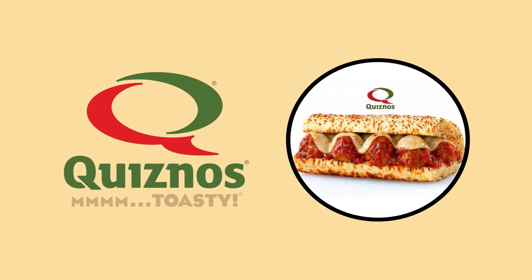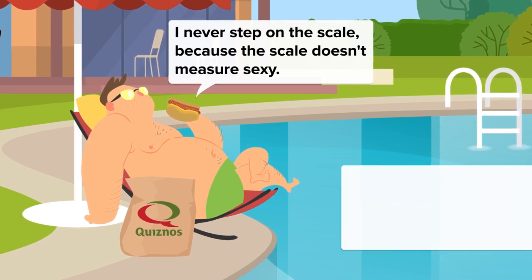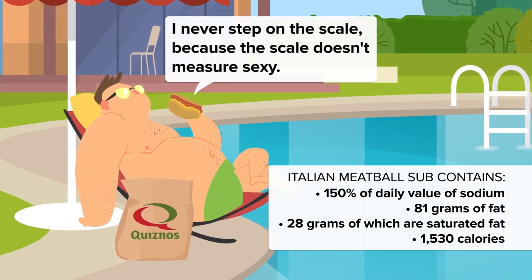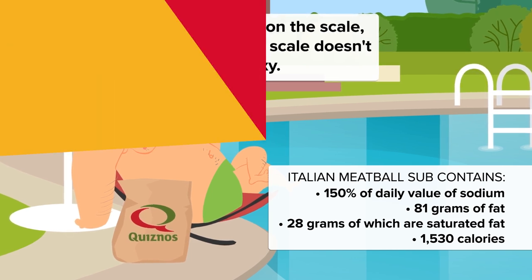When we think of Italy, we think of art, opera, and fine wines — and yes, the Large Italian Meatball Sub by Quiznos. It's our number 1. This artery-clogging, heart-stopping delight has 150% of your daily value of sodium, 81 grams of fat, 28 grams of saturated fat, and weighs in at a staggering 1,530 calories. Wow.